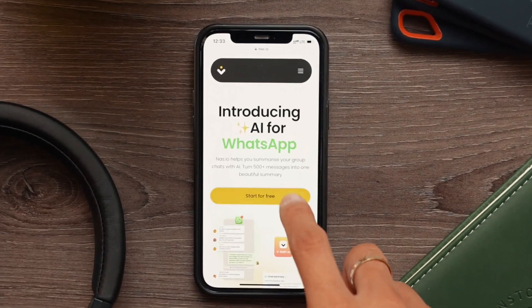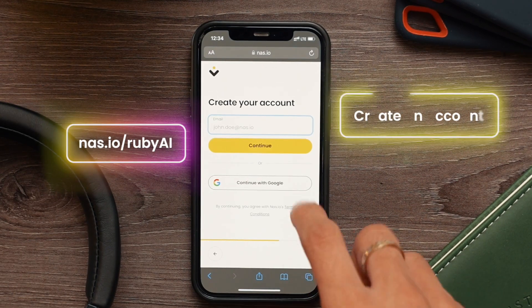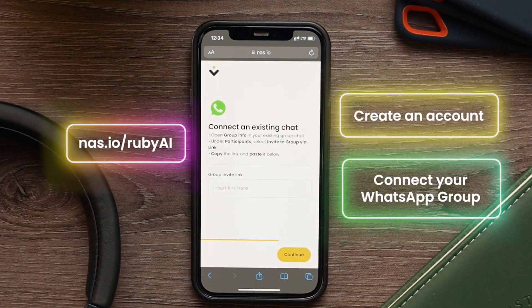To set up Ruby AI, head over to this link, create an account, and connect your WhatsApp group. You'll get summaries of your chat every day, so you don't have to waste time finding and reading old messages ever again.